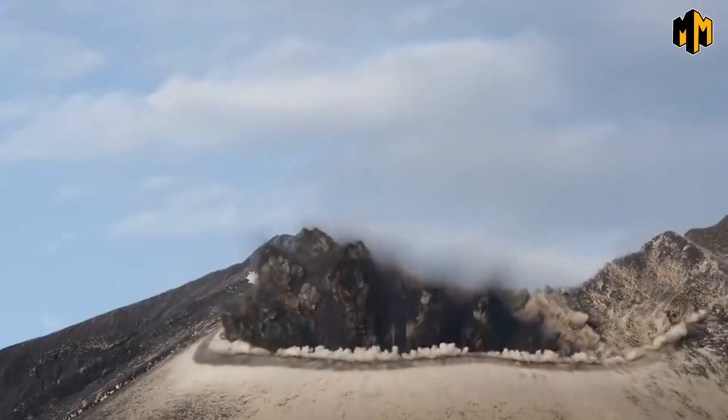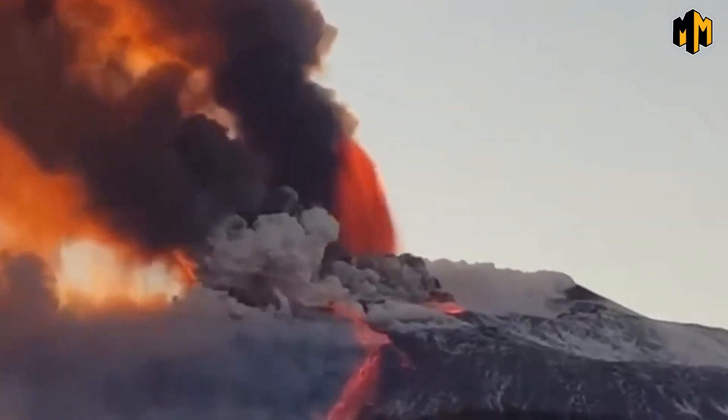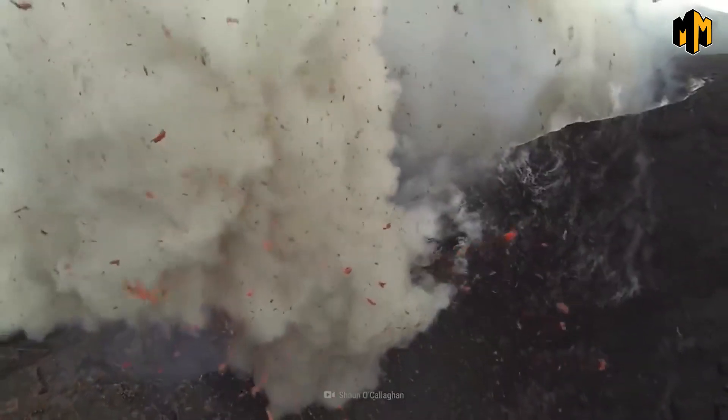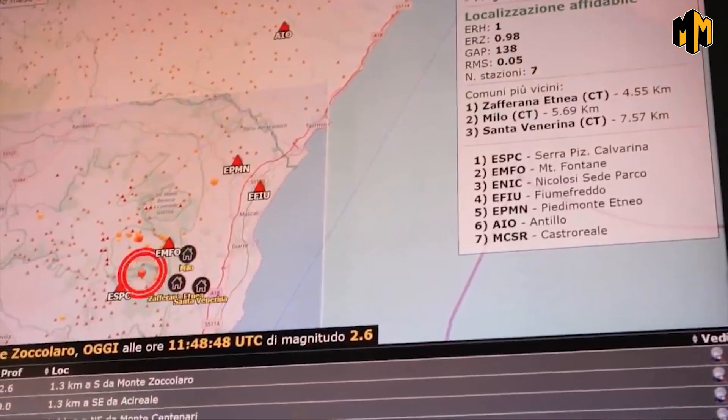That eruption was one of the largest in Earth's history, releasing more than 2,500 times the volume of magma of the 1980 eruption of Mount St. Helens. The eruption created the caldera and deposited ash as far as present-day Nebraska. The volcano is active and is monitored closely.